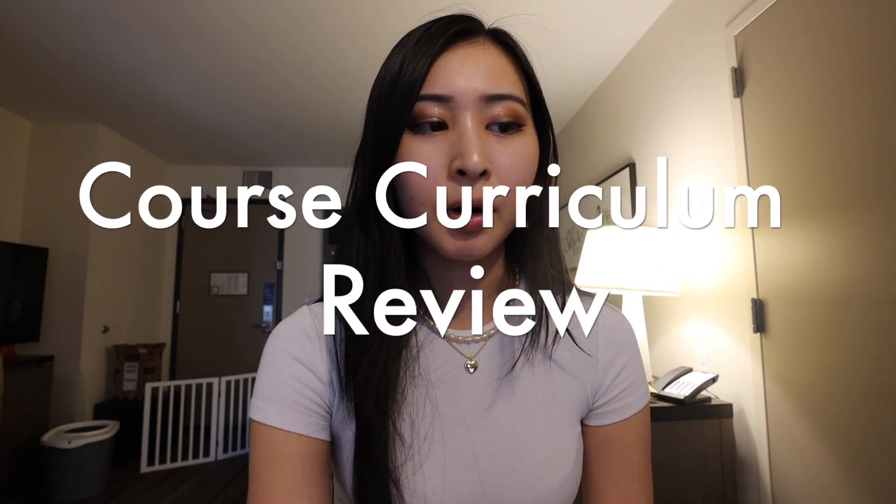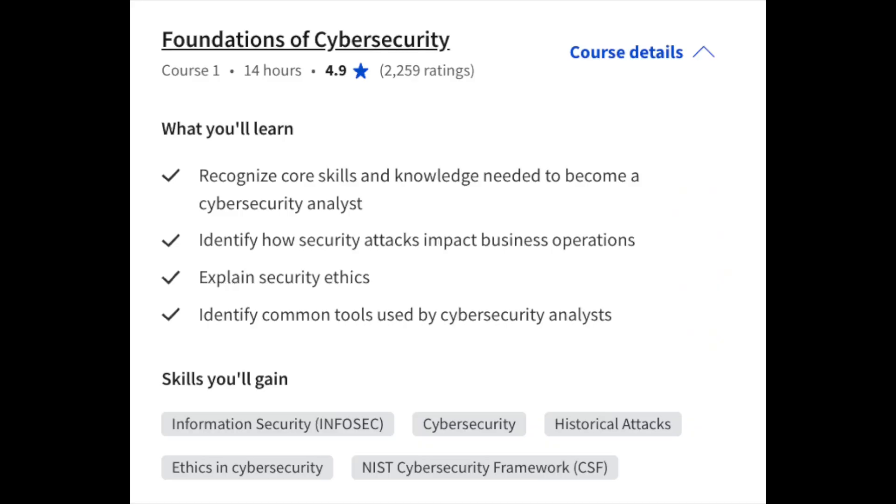These are the eight sections part of the certificate program. First up: Foundations of Cybersecurity. This covers the basic knowledge you'll need for a cybersecurity analyst role — the impact of cybersecurity attacks, what it means to be in cybersecurity, the NIST cybersecurity framework, as well as common tools used by cybersecurity analysts.